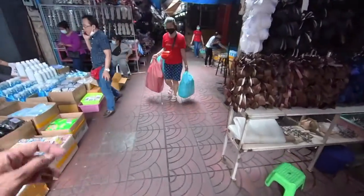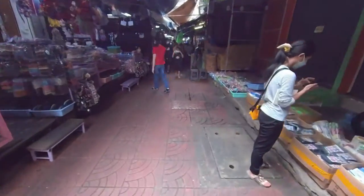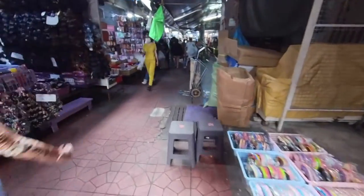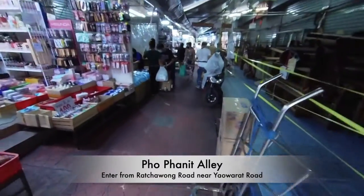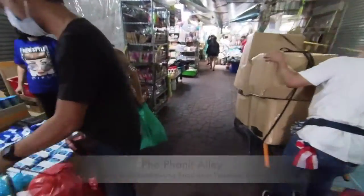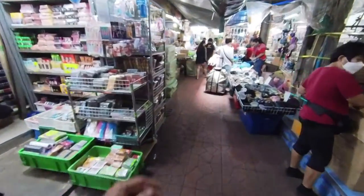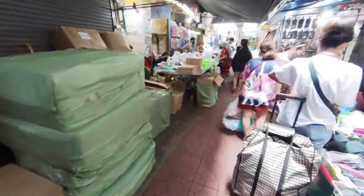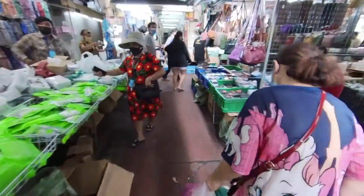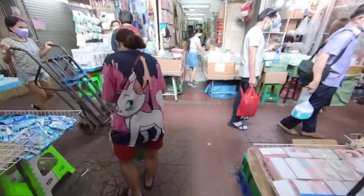Chancing upon this market along this road called Ratchawong Road. You can see this busy soi lane that you can actually turn in, which is just right at the junction of Yaowarat, which is Chinatown. It's a close junction between Yaowarat and Ratchawong.